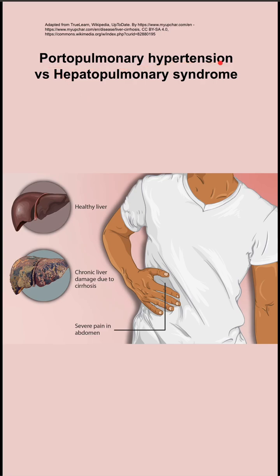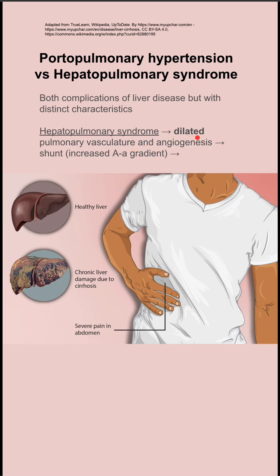This is a comparison of portopulmonary hypertension and hepatopulmonary syndrome. These are both complications of liver disease, but with distinct characteristics, mainly whether the pulmonary vasculature is dilated or constricted.